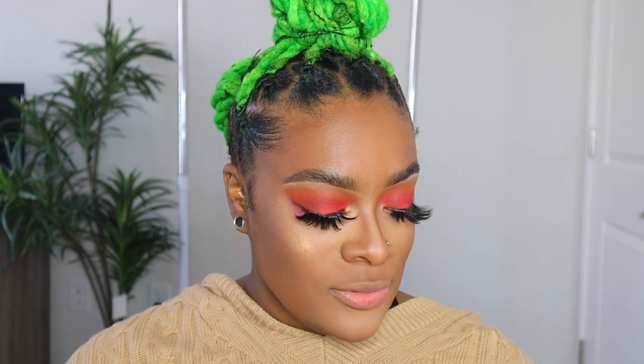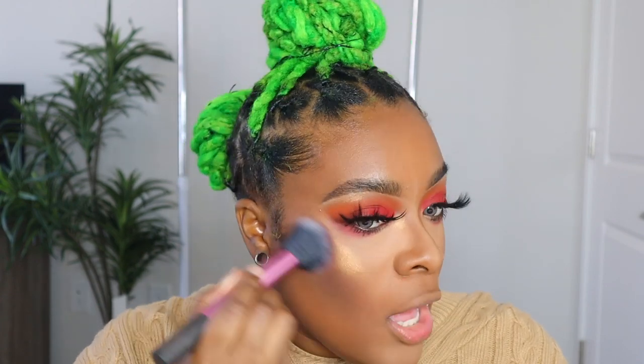Oh my god, I forgot to add blush! I usually do blush before contouring, but anyway — I'm using MAC Sketch with the brush I use every day that I forgot. Now I'm going to spray my face with the Urban Decay De-Slick setting spray to finish everything off.